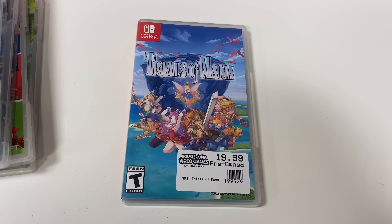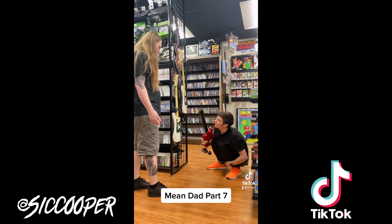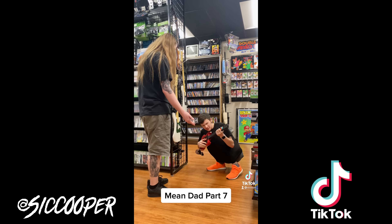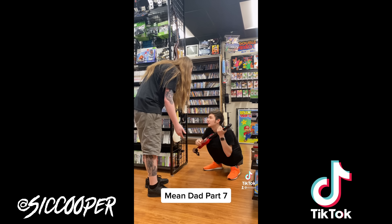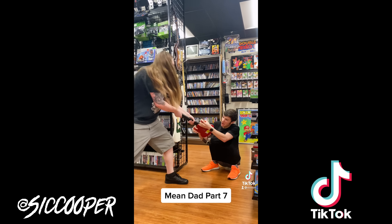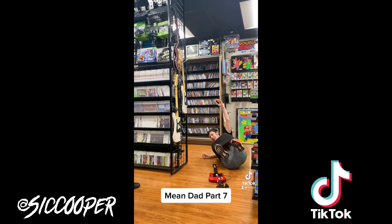Mean Dad Part 7. Hey, what are you doing? I want to get the red guitar — I love my red guitar. We don't even have a PS2. Hey, I told you not to touch anything. Give it to me. No.